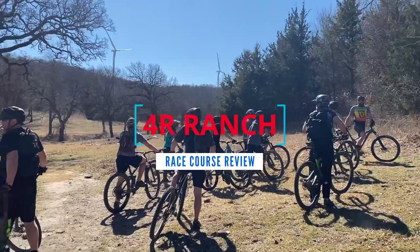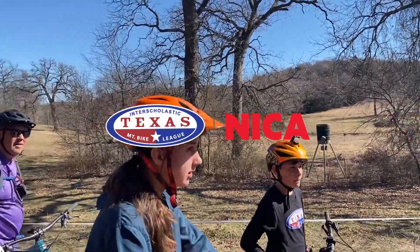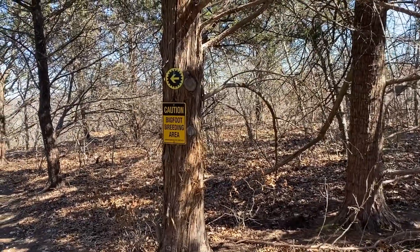Howdy Nika crew! We're here at the 4-R Ranch getting ready to scope out the course. The landowners have done a ton of work, so even if you've been here or raced here before, you probably don't really know the course. Follow us along and we'll take you on a quick tour.